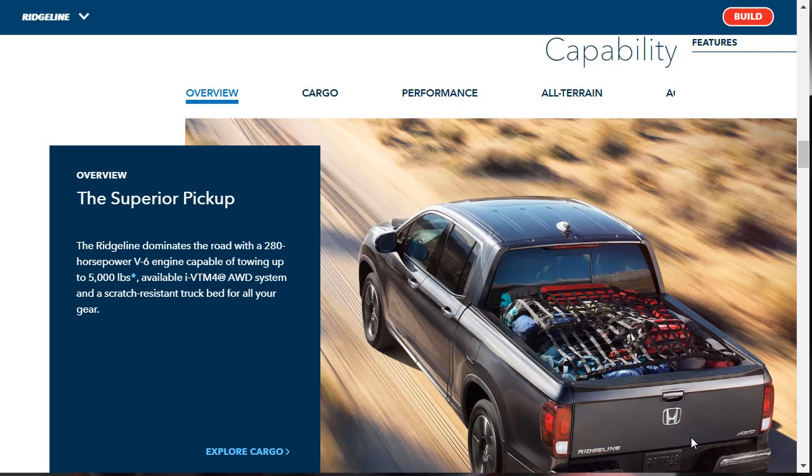Let's talk about capability features. The Ridgeline comes with one engine regardless of trim level: a 3.5-liter V6, 280 horsepower, 262 pound-feet of torque. This vehicle can tow 5,000 pounds. There's an available all-wheel drive system and a scratch-resistant truck bed for all your gear.